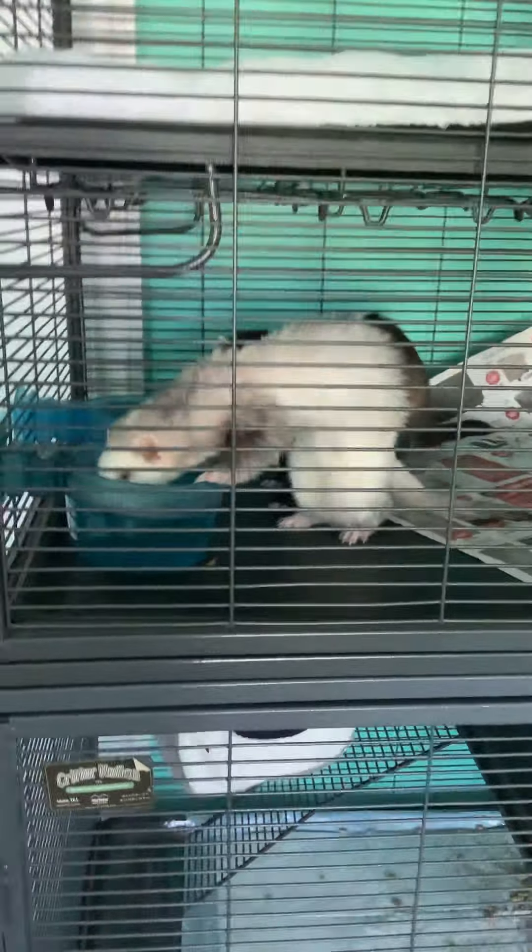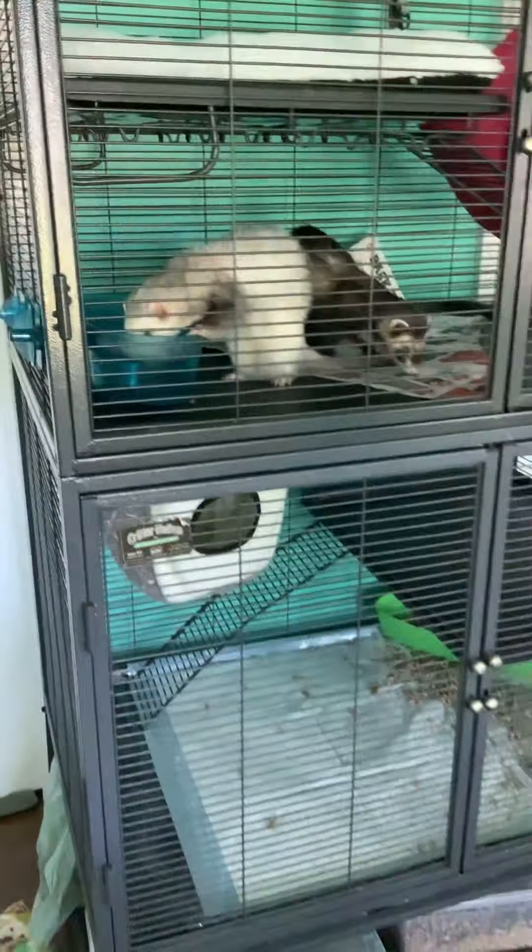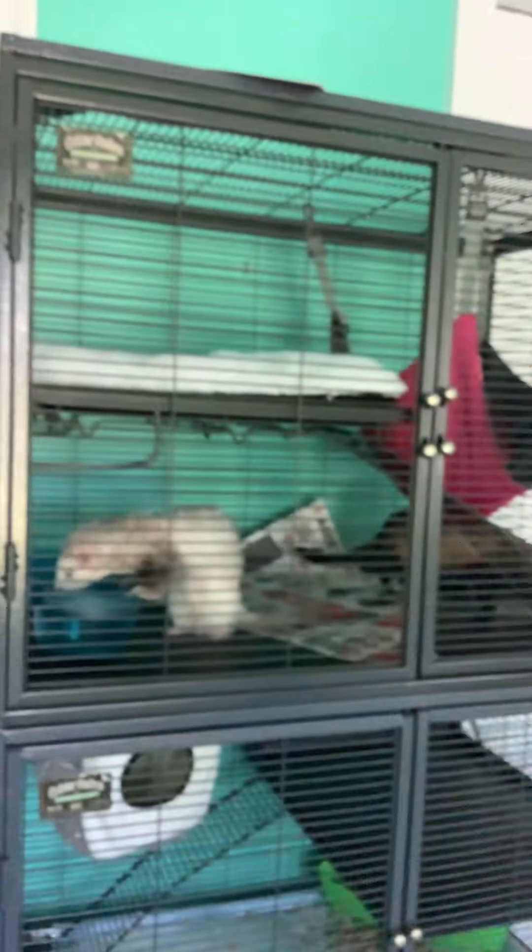Hi guys, welcome or welcome back to our channel. Today we will be showing you our ferret cage. It's pretty tall and they seem to like it. This is the Ferret Nation Double Decker, I think it's called.